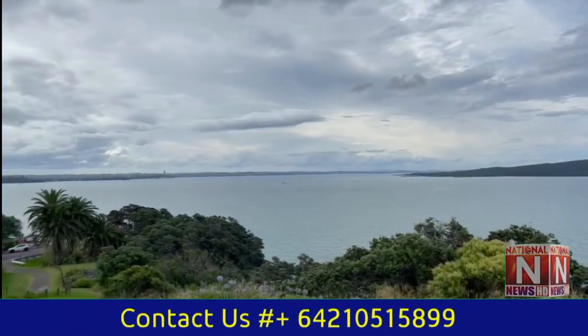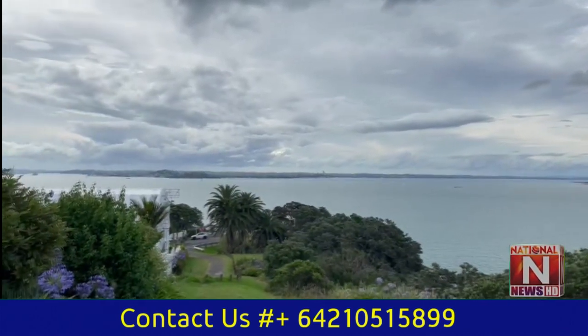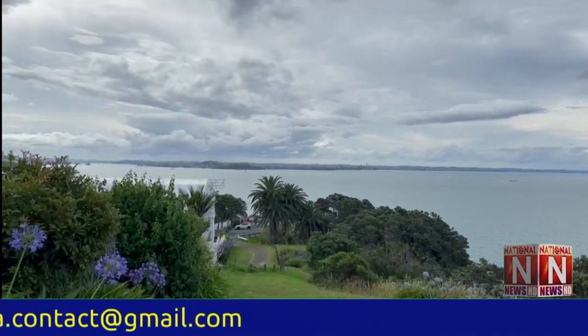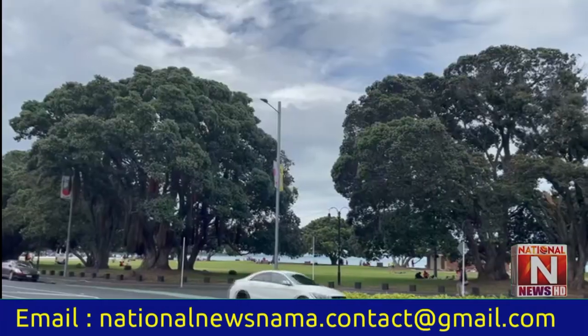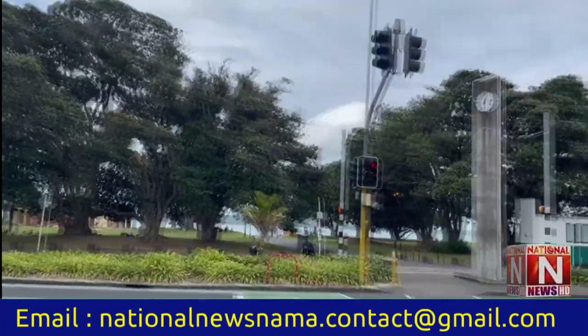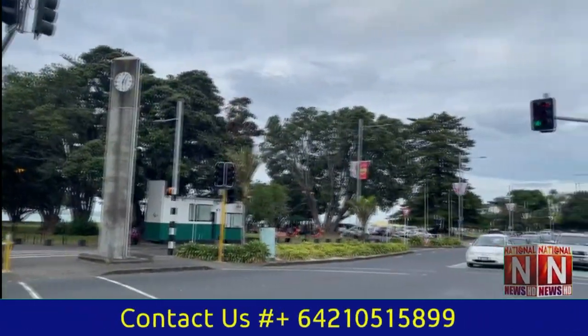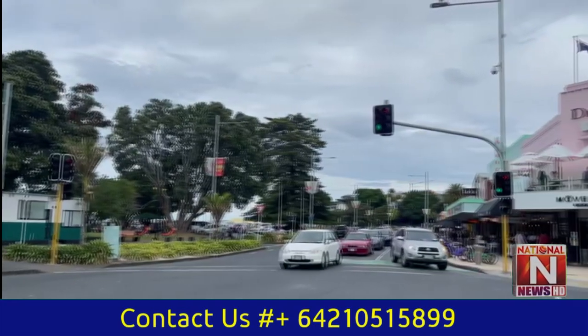Mission Bay is a beautiful seaside village, around a 5 km stretch of beach and waterfront located not far at all from the centre of Auckland. It is the perfect place to go for a run, rollerblading, kayaking, cycling or fly a kite — or eat some fish and chips or ice cream in the sun and enjoy some beautiful views.